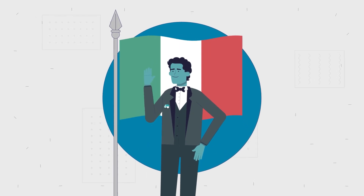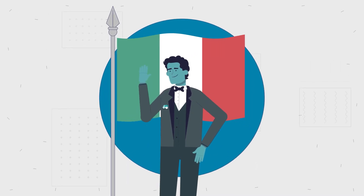If the procedure is successful, applicants have six months to go to the consulate to be sworn in after receiving the citizenship decree.